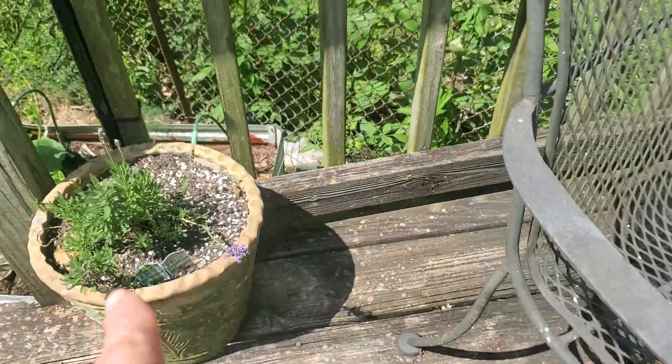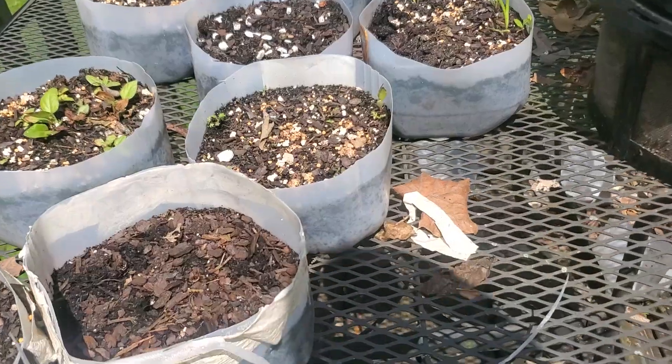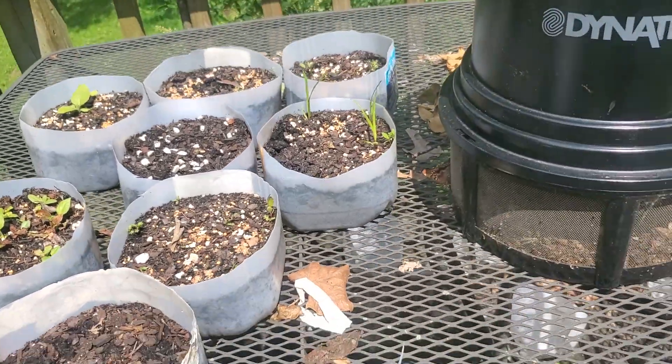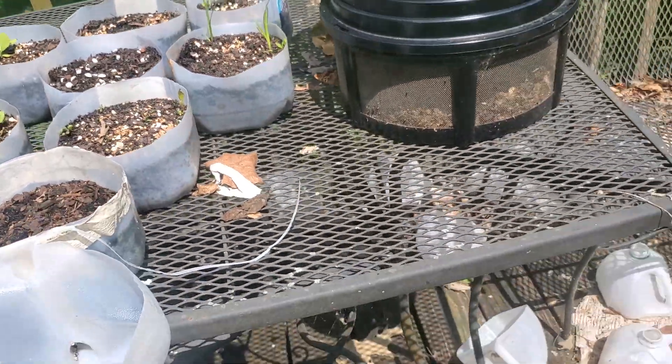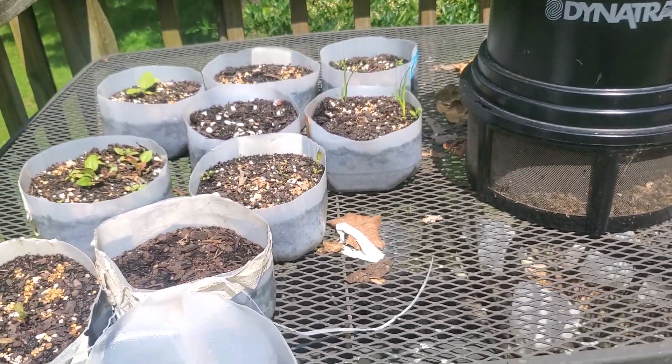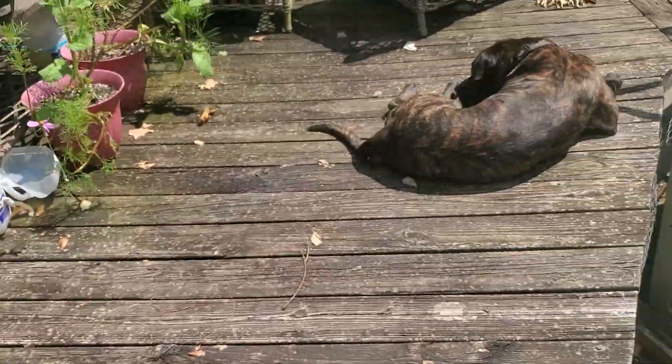There's some more lavender there in my bigger terracotta pots. And then my milk jug project — I don't know why some things are just so slow to grow. I fertilized them again not too long ago hoping it would give them another boost to get going, because I'm ready to transplant these bad boys out.